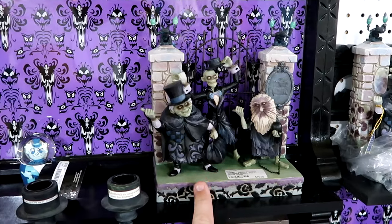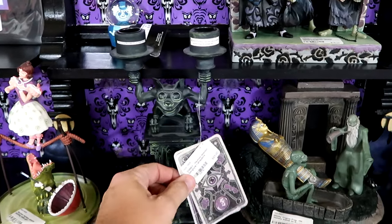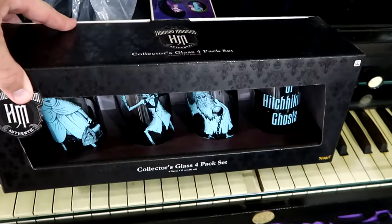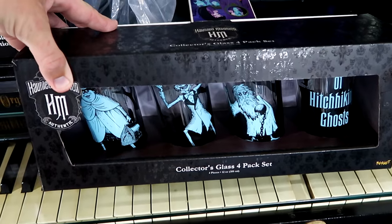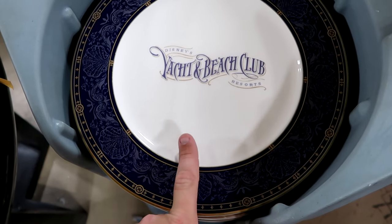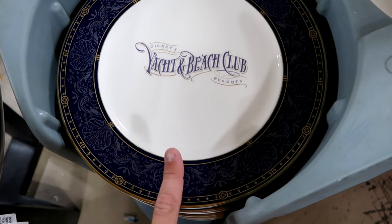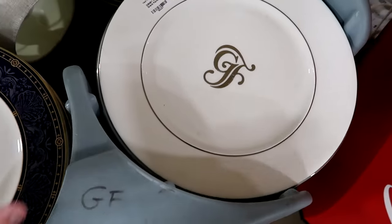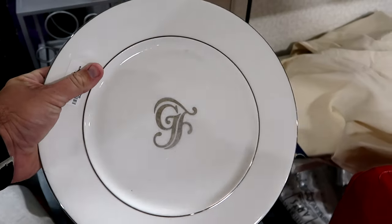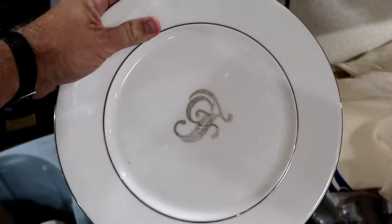Looks like they also have some Jim Shore pieces — $75 for the Hitchhiking Ghost, and then over here they have the little candle holder with the gargoyle for $95. They have a collector's set of four different glasses with the Hitchhiking Ghost. They have some Disney dishware from Disney's Yacht and Beach Club Resort — I love the edging, the royal blue and gold look really nice. They also have some dinner dishes from Disney's Grand Floridian — it has the GF and the silver. That is so cool. Like some literal plates that were used at the Grand Floridian.